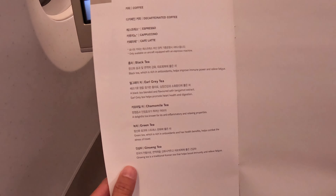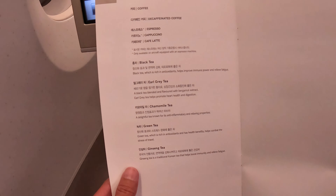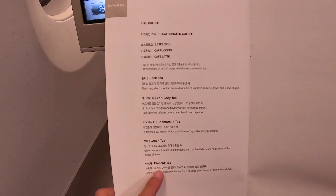You can also have coffee, decaf coffee, espresso, cappuccino, café latte, black tea, Earl Grey tea, chamomile tea, green tea, and ginseng tea. I would definitely try the ginseng tea.